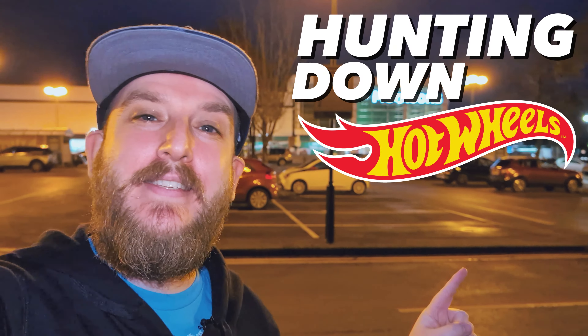Hey guys, just at Morrisons in Manchester hunting down Hot Wheels. Let's go in and see what they've got.